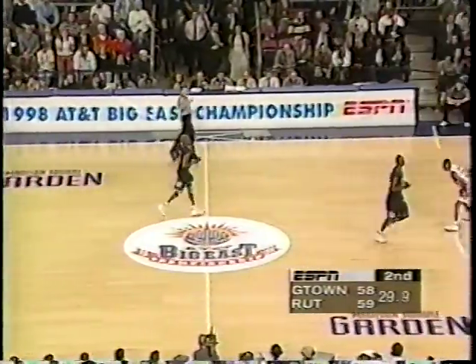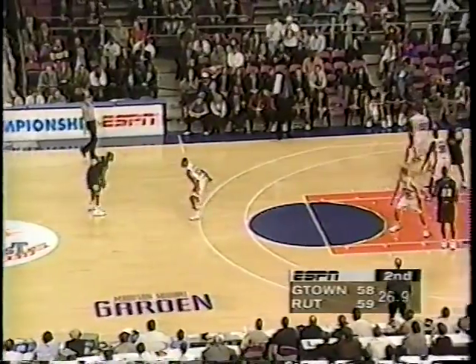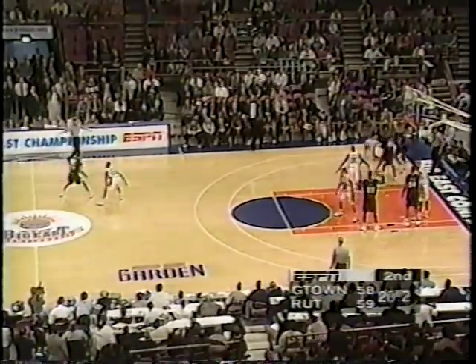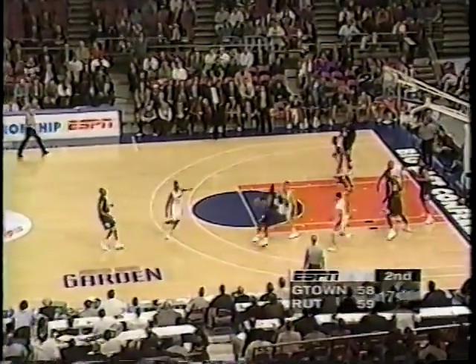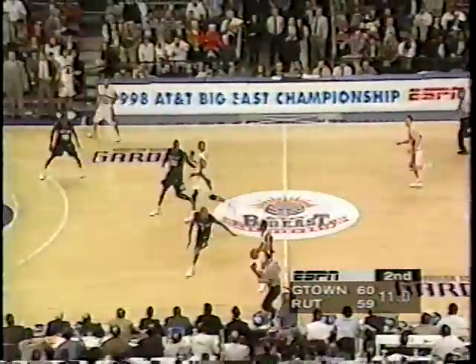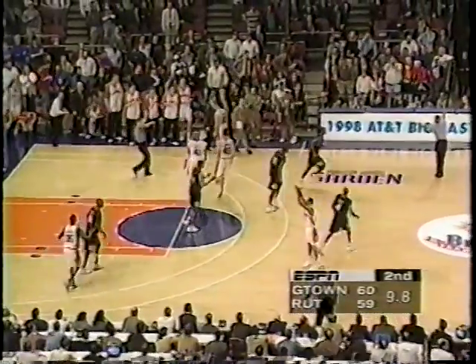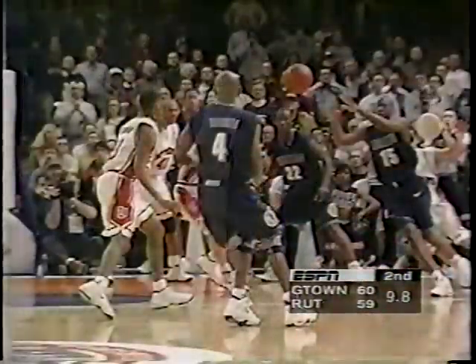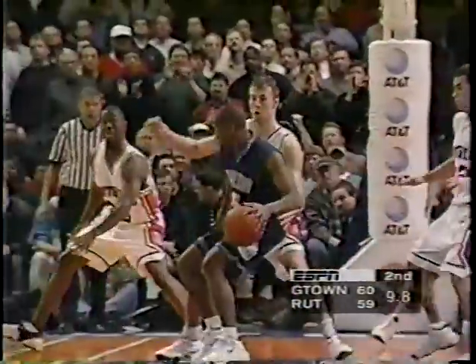Shot clock turned off. I think Long is going to get the touch initially. Little pop-up, double screen one side. Nice help by Hodson — tough shot. Got it! Charnard Long! Couldn't have played it any better. What a pull! Lots of time left for Rutgers. And Kevin Bannon will burn a timeout — 9.8 seconds to play. Charnard Long responds and gives Georgetown the lead. Down a point. You knew it was going to Long — you knew he was taking the shot. It was a tough one and it went down. Rutgers ball and we come back.